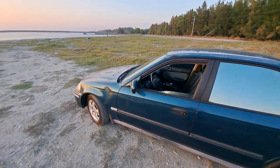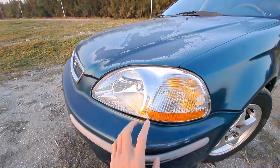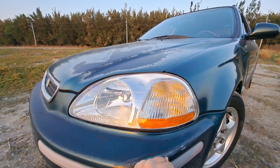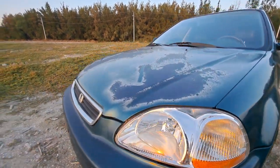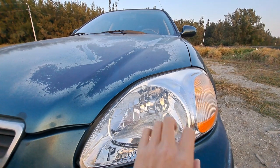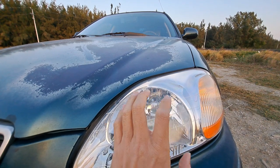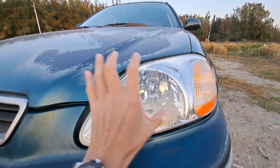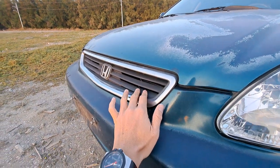For example, the headlamps. The EK headlamps are very big — we call it 'big eye' in Taiwan. It is very impressive; when you see it, you never forget this headlamp. Because of the bigger headlamps, the lighting improved a lot. If you ever drove the Honda Civic EG, you could see things at night, but with the EK you can see much more at night.